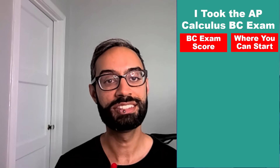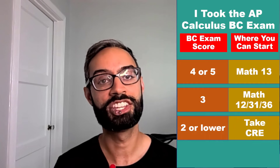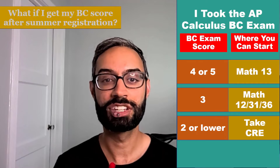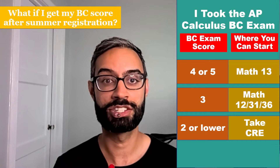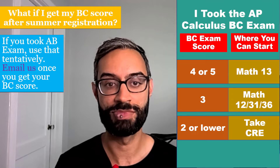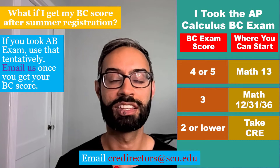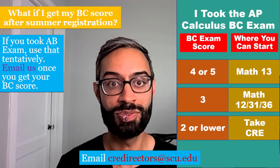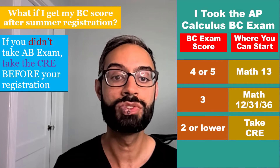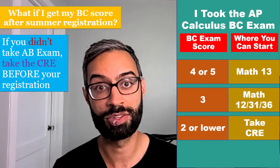If you took the AP Calculus BC exam and scored a 4 or 5, you can enroll in third quarter calculus, Math 13. If you scored a 3, you can enroll in second quarter calc: Math 12, 31, or 36. If you scored a 2 or lower, you'll need to take the CRE. If you're going to receive your BC score after summer registration and you took the AB exam the previous year, use that AB score tentatively to register. Once you get your BC score, if it lets you enroll in a higher level math course, email us at CREdirectors@scu.edu. If you didn't take the AB exam, take the CRE before registration, and after getting your BC score, email us if it would allow a higher placement.